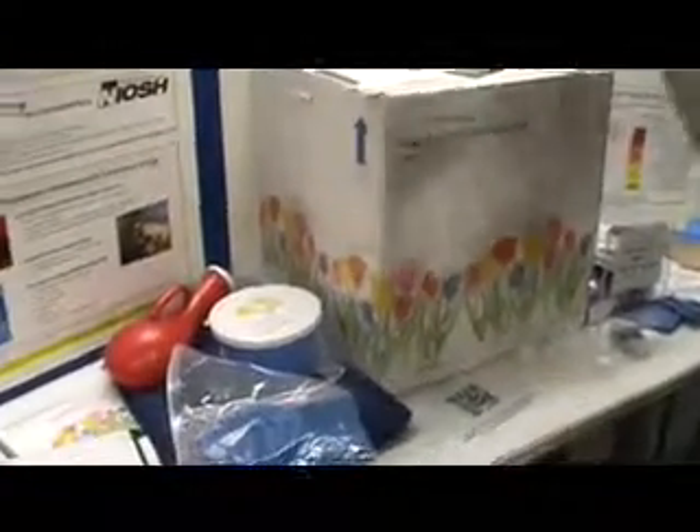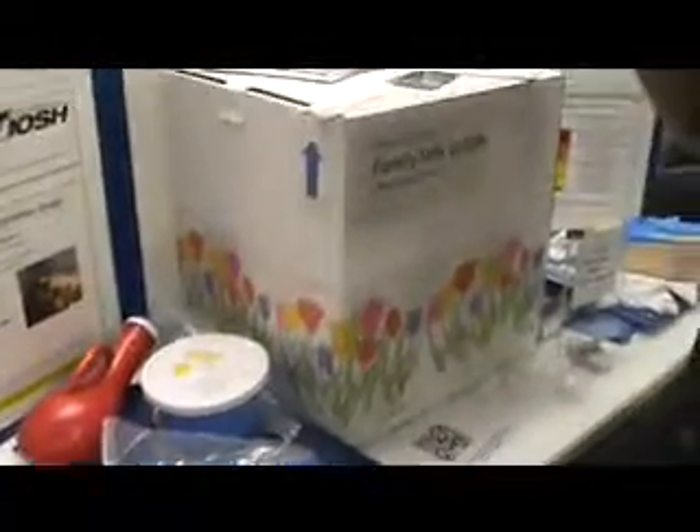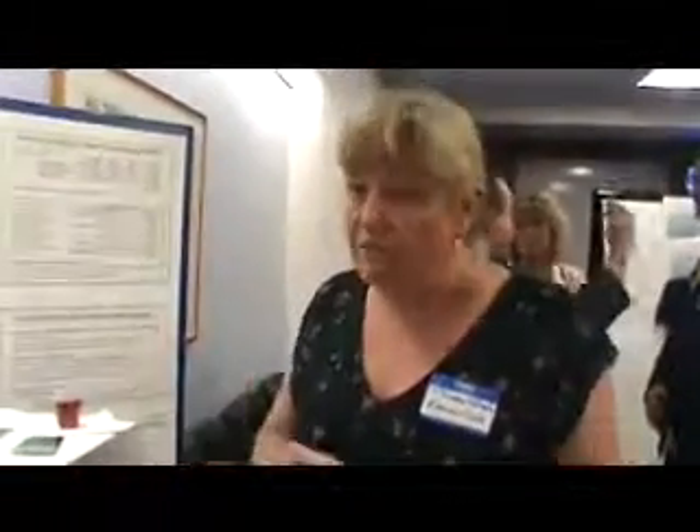So what PharmaCycle has done is come up with a system that allows the patients to go home. We will deliver this nice little box to them. What's inside the box is all the materials needed to create a cocoon around themselves, so that on those two to five days, all of their bodily waste — urine, feces, vomit — is safely contained.